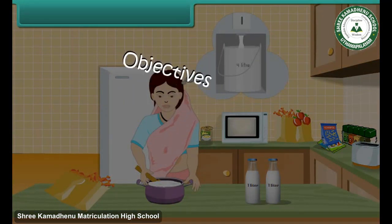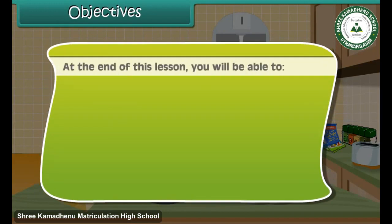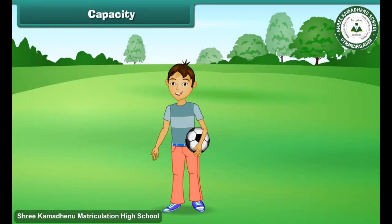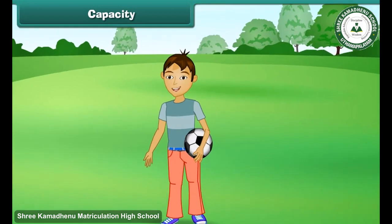Objectives: At the end of this lesson you will be able to compare capacity and measure capacity. Rama was playing in the garden.